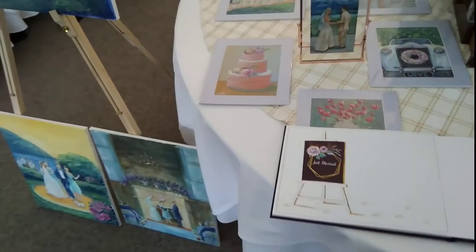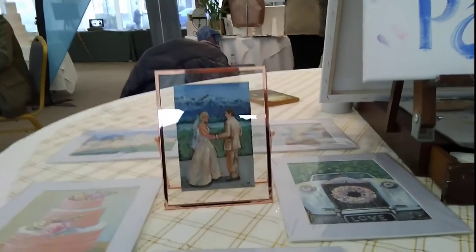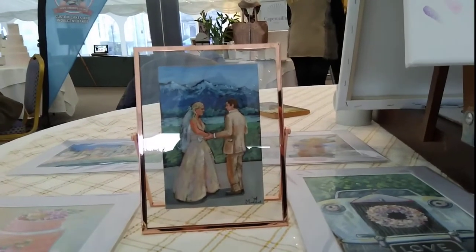The sketches and pictures will be of different sizes and you can actually frame those in addition to enjoying the book. Here's an example of a small color sketch mounted into a glass frame.